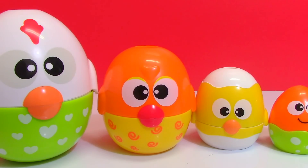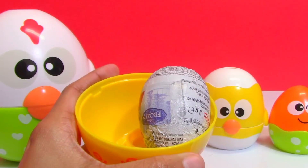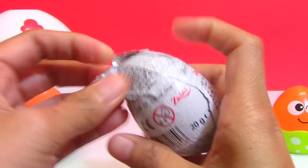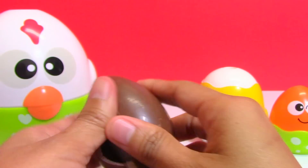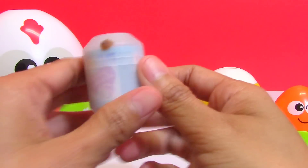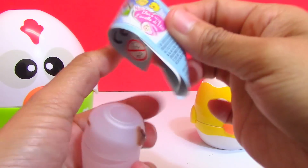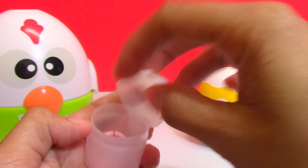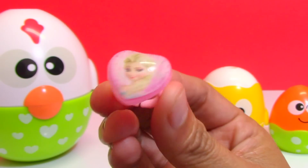Let's see if we have more surprises. Mommy Hand has a surprise chocolate egg from Frozen — and Mommy Hand is a sponge! Here's the flyer. It's a princess ring of Queen Elsa.